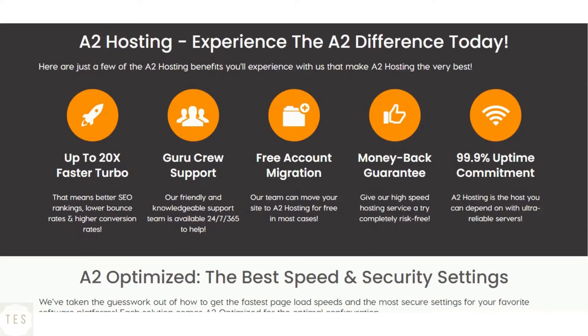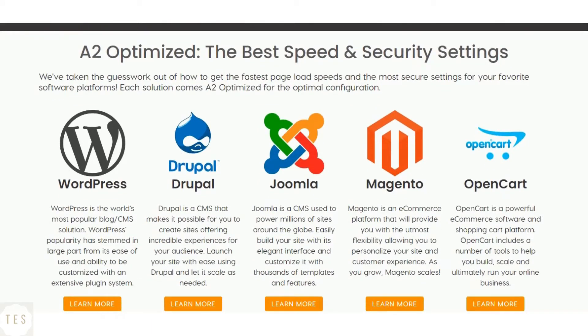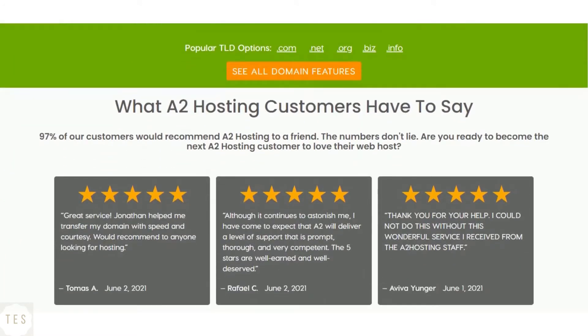A2 Hosting is known for its lightning-fast speed with an average response time just under 300 milliseconds. Its hosting platform is quite stable and provides 99.99% uptime. It offers 20x faster speed with its turbo servers, proving to be a great hosting company which offers excellent performance.